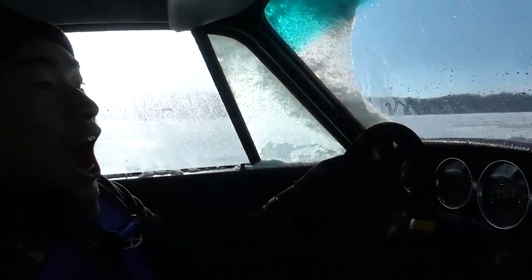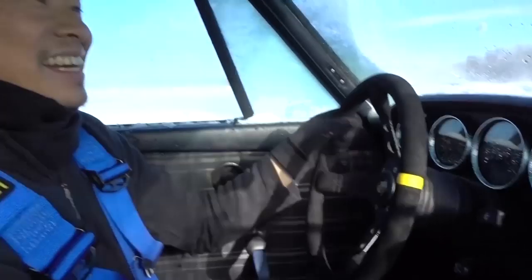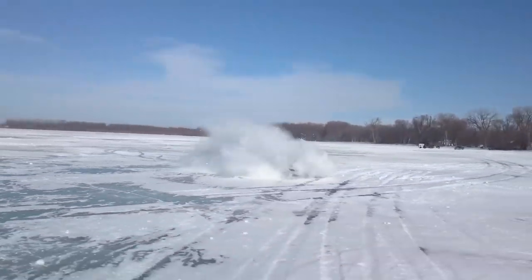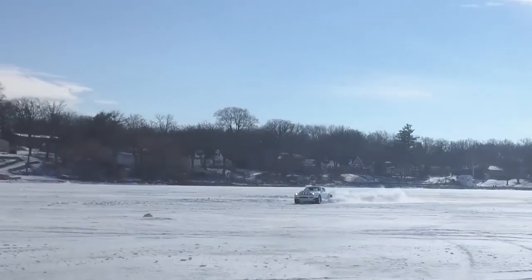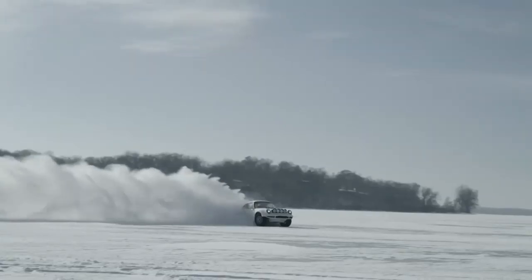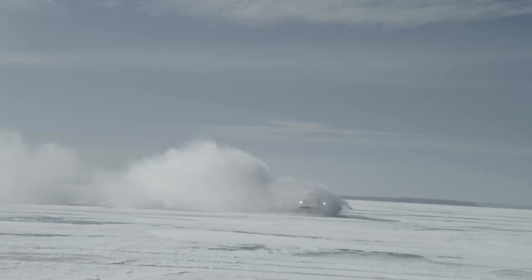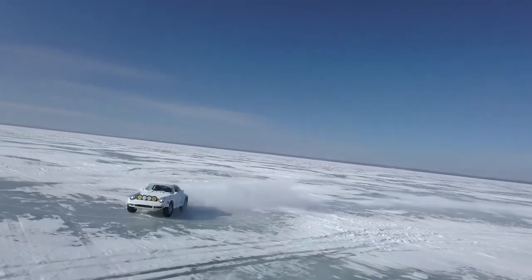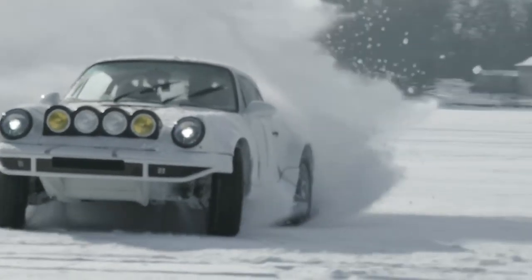You guys know I have a soft spot for Porsches, especially rally Porsches — cut to some footage that we've shot before. Sounds like someone is drilling into my head with a supercharger. It's so easy. It's fun to have, it's been so much fun!